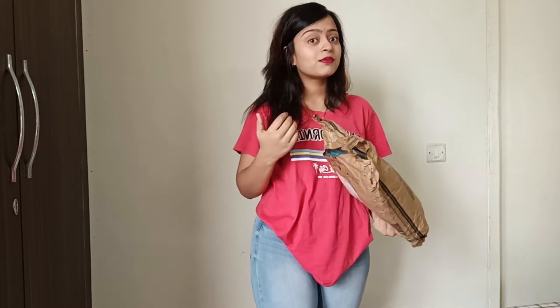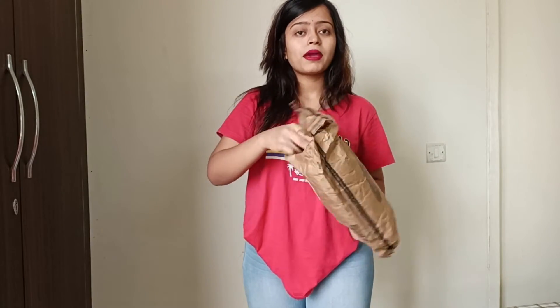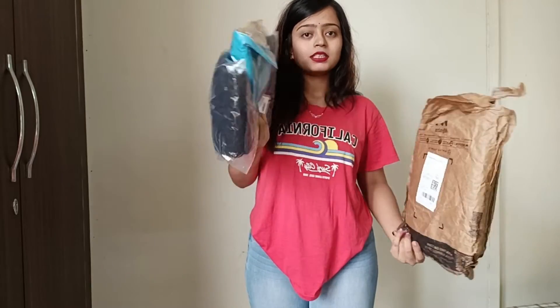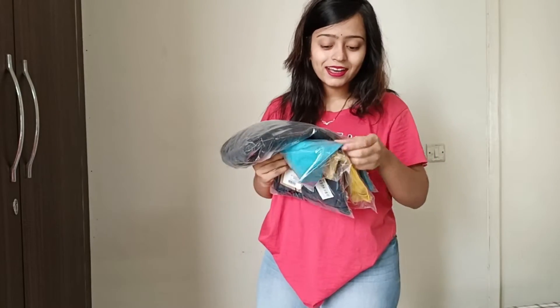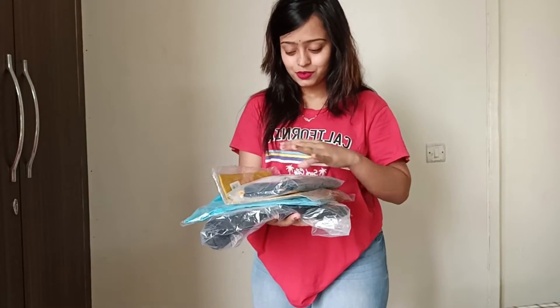Hey guys, welcome back to my channel. Today's video is basically a Myntra clothing haul. My husband bought clothes for my daily use and I don't like all of them — he ordered based on his own choice. I'm excited to see how I like them. We are going to do a try-on haul. We have some t-shirts and trousers. I've just opened this package full of clothing. The packing is very good, solid colors. Let's try them one by one and see how the t-shirts and trousers look. Keep watching — without further ado, let's get started!